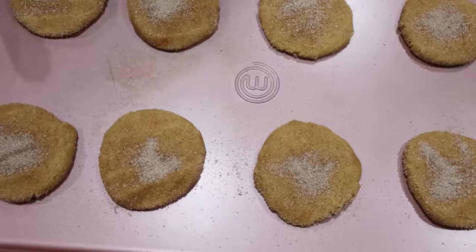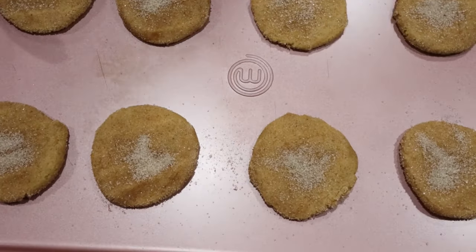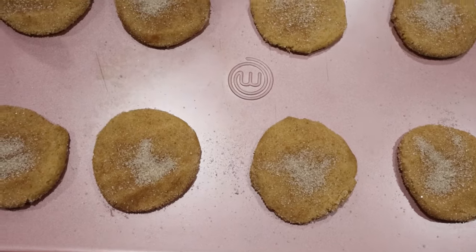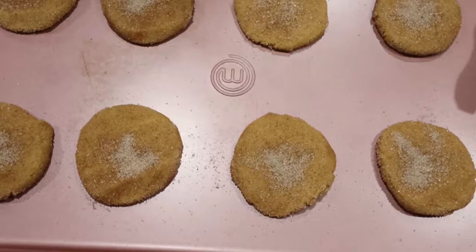Our first batch of cookies are going in. I did sprinkle just a little bit of that pumpkin spice sugar mixture on top. 350 degrees, 12 to 14 minutes. If you want a really chewy center cookie, stop at 12 minutes.